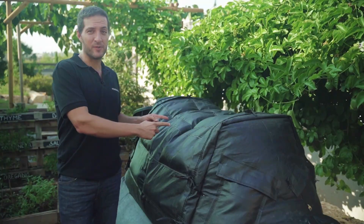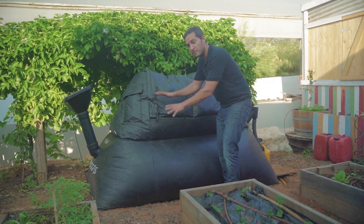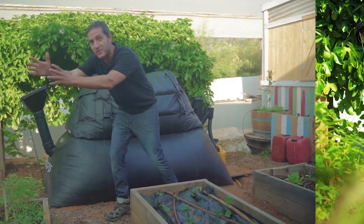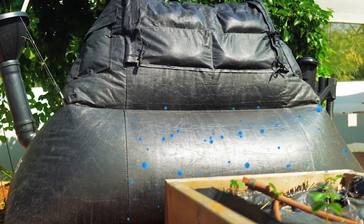Turn your food scraps into clean cooking fuel? Yes please. Home Biogas systems digest organic waste, like food scraps and animal manure, producing biogas that can be used for cooking, heating, or even powering generators.